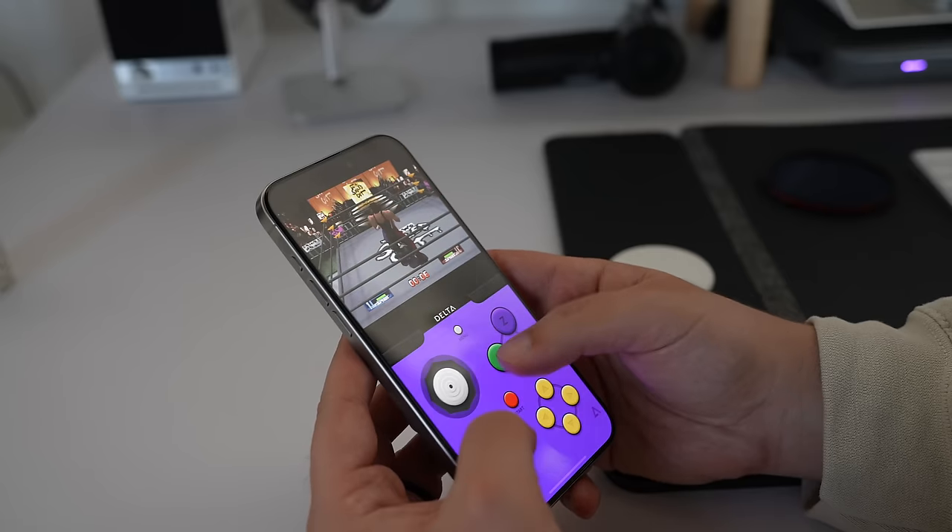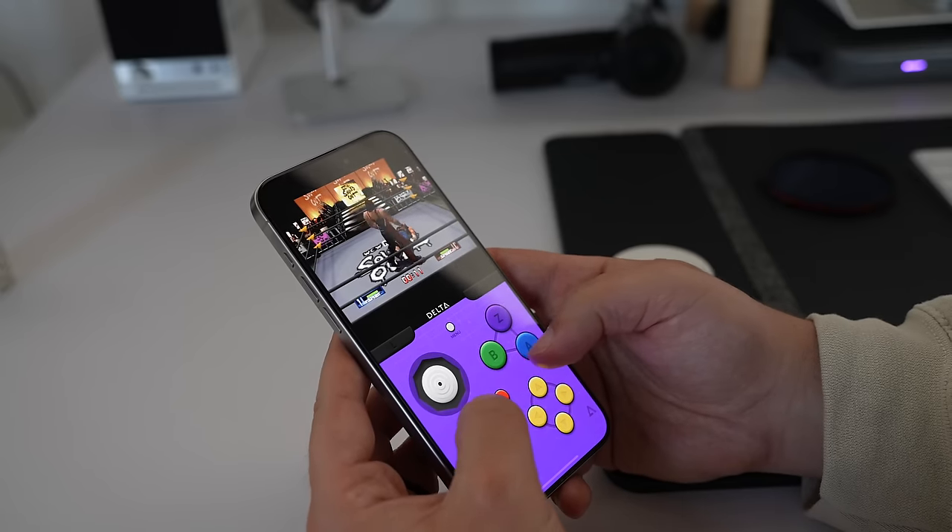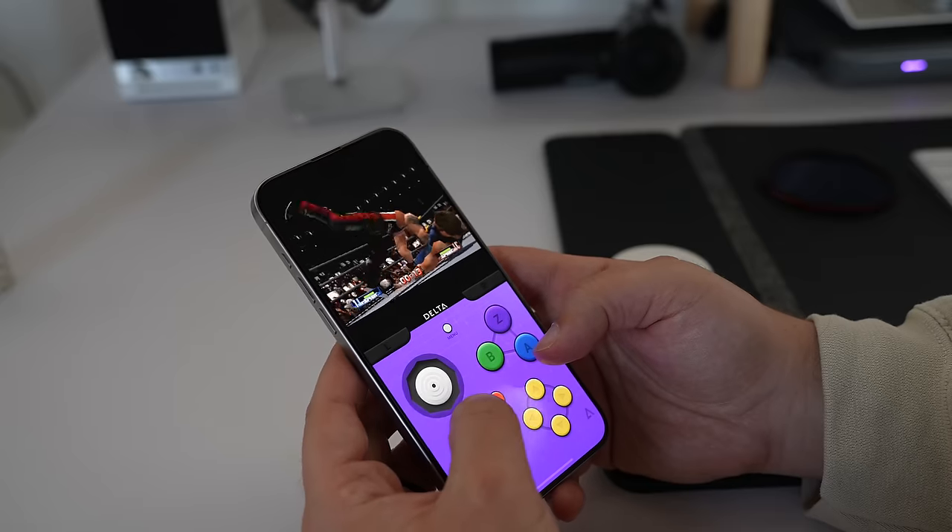Delta is an all-in-one emulator that supports classic systems like NES, Super NES or SNES, N64, Nintendo DS, Game Boy, and Game Boy Advanced. It also works with pretty much any popular game controller that you might have — PS5, Xbox, Switch, whatever the case might be — or you can use a Bluetooth keyboard and mouse.